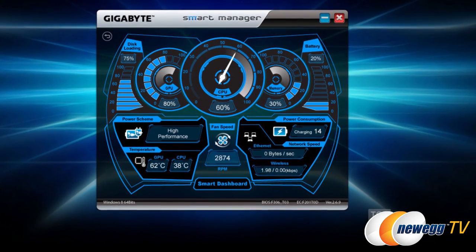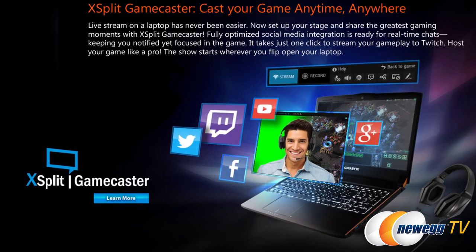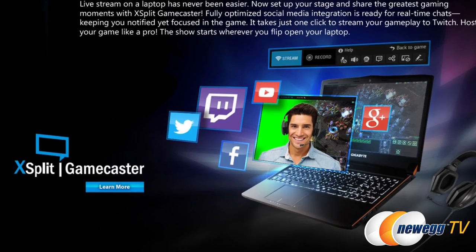This comes with Smart Dashboard, which is a little tool that shows you all the most crucial information about your computer all in one spot — stuff like GPU and CPU load, temperature, fan speed, and power scheme. And finally, this comes with XSplit Gamecaster, so it's going to make live streaming and social media integration a breeze.